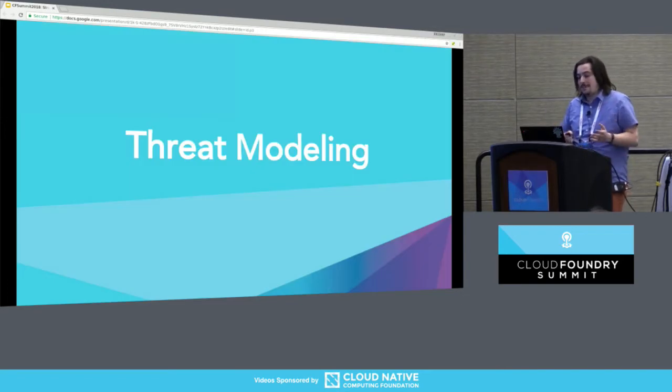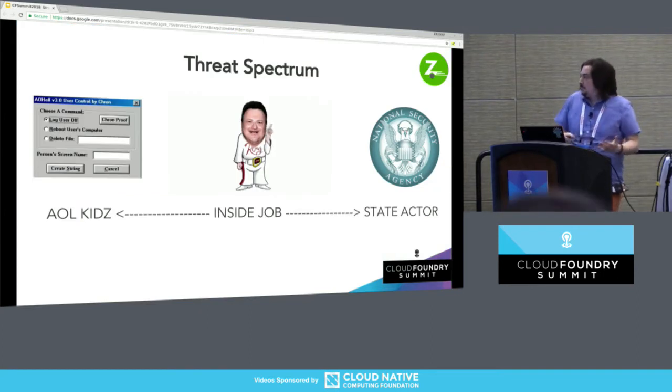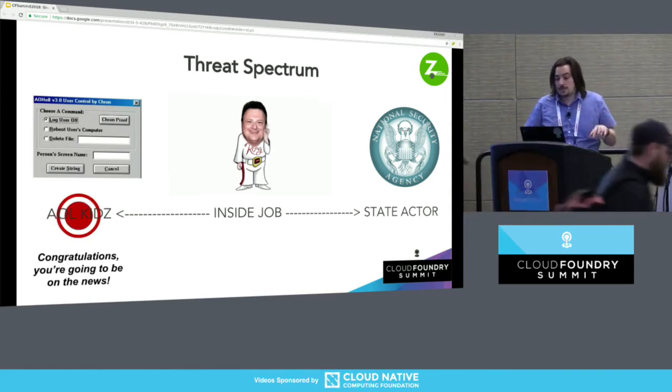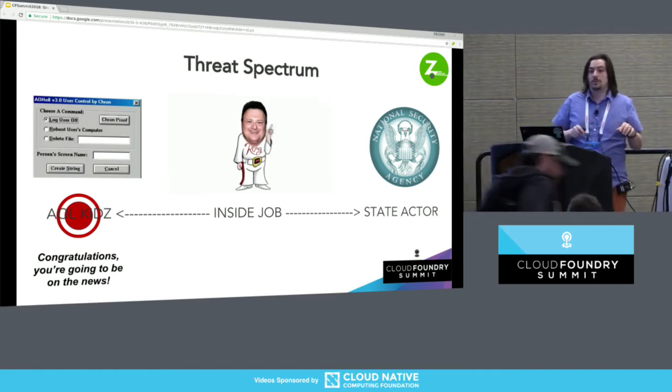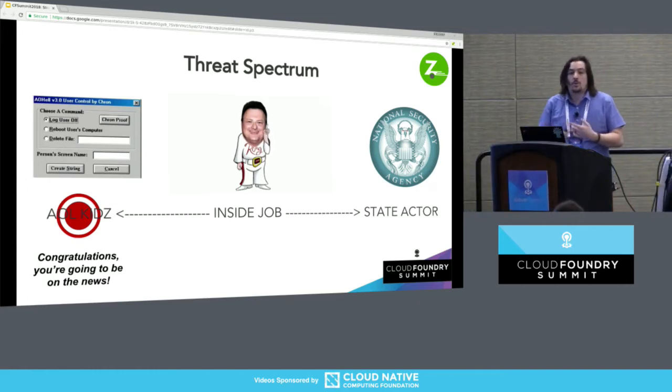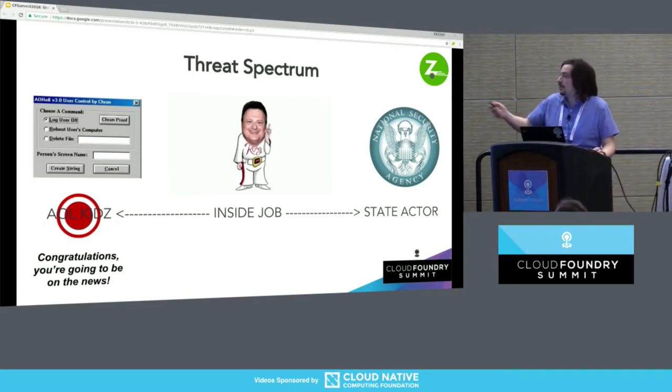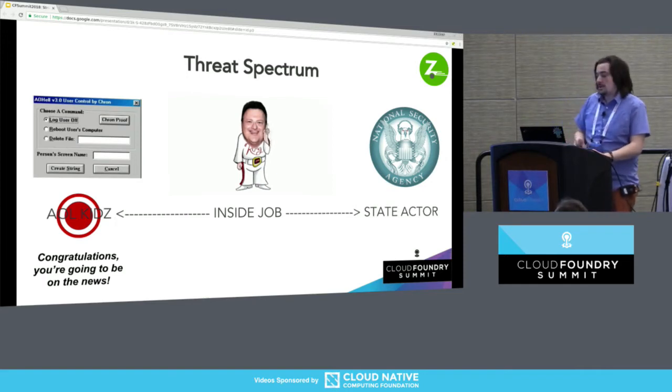I don't have tons of time, so I want to do threat modeling with really big and broad strokes. On a scale of script kiddie to the Mossad, with an incompetent or malicious employee landing right in the middle — what is our major concern? I'm guessing that because you're at this talk, you're all comfortable setting up a network perimeter, firewall rules, role-based access credentials, VPNs, auditable authentication. You know who's in there and what they're doing. Congratulations — you're safe from wares from the 90s and script kiddies trolling the internet, probably.